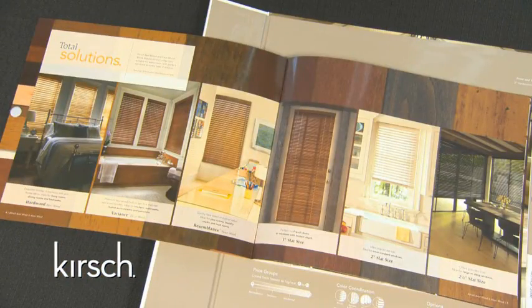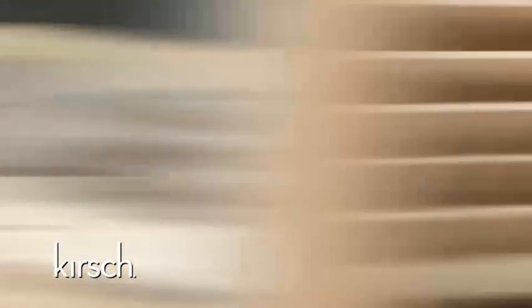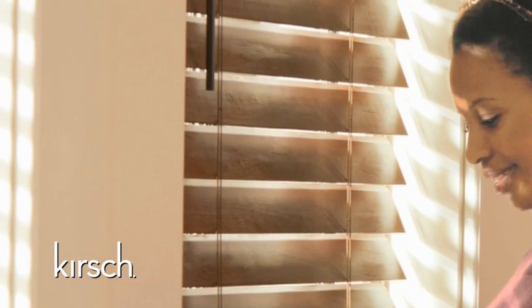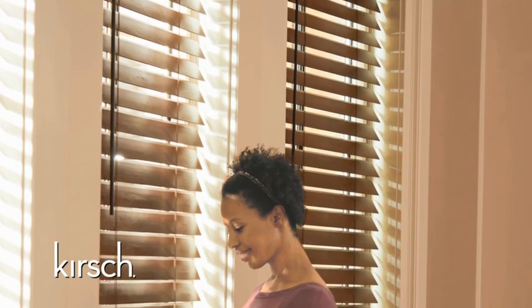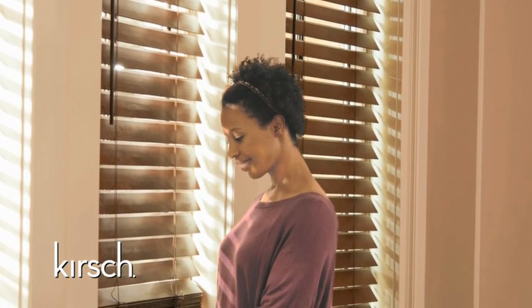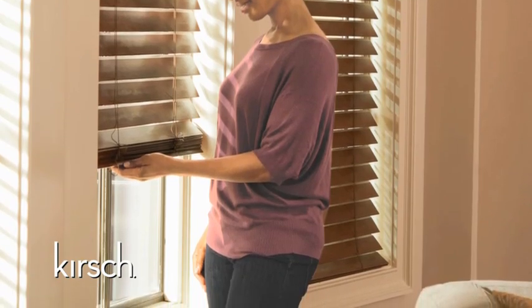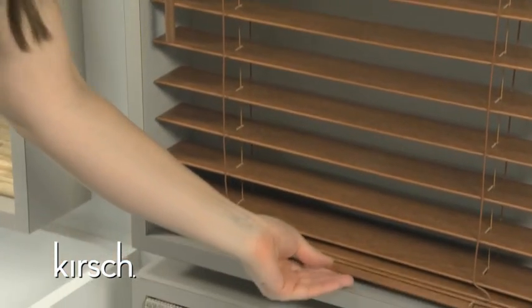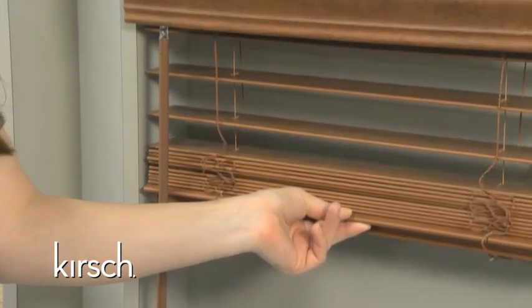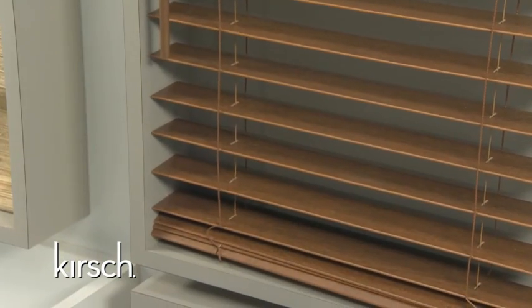With the material type and slat size selected, now the consumer should choose between corded and cordless controls. As the inventors of cordless controls for blinds and shades, we have raised the bar with our new operating system. This award-winning option gives the consumer the ease of raising and lowering a wood blind without lift cords, providing a clean look and is perfect for rooms with children or pets. Our new cordless system now offers marked improvements — cordless has expanded to both variance and resemblance faux wood in addition to hardwood, and is now also available on the 2½-inch slat size in addition to the extremely popular 2-inch slat size.